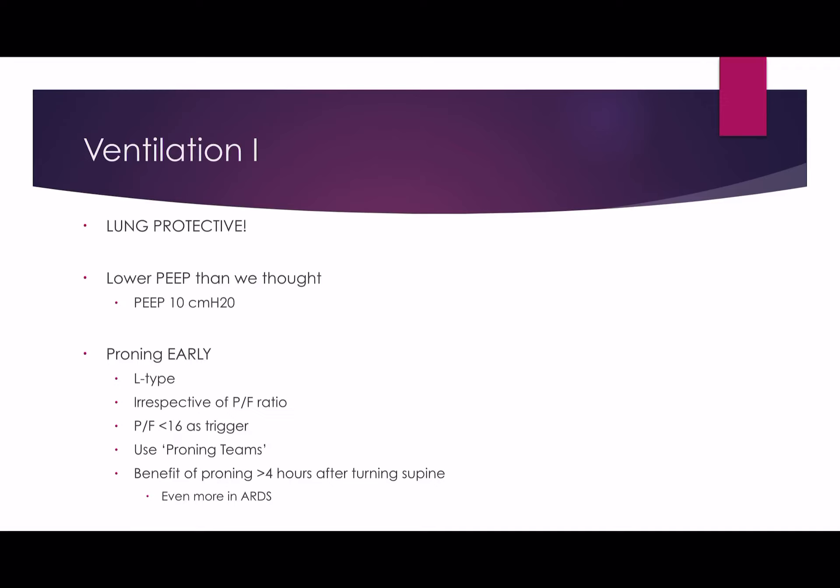There is good evidence now that the benefits of proning can remain for up to four hours after you've turned the patient supine, and even more so in patients with the H phenotype or ARDS. So proning is great, and its effects last even once you've turned the patient supine for a few hours — it buys you time to do normal nursing care whilst supine before putting them back into the prone position. There's no super rush to getting them back prone.